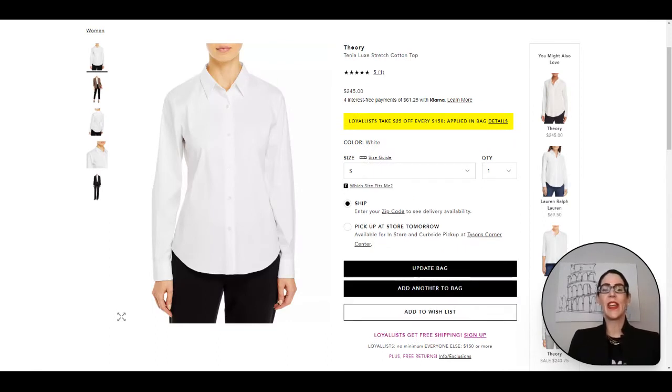Next up is the quintessential white button down. This is such a staple piece that you can have for so many different occasions. Pop this on with a pencil skirt, with a pair of jeans, a pair of shorts, a skirt — so many different options. Roll up the sleeves to make it more casual, pop a fun pin or brooch on it to dress it up. The one I grabbed from Theory has five-star reviews, is great quality, and has a little bit of stretch so you don't feel confined while wearing it.